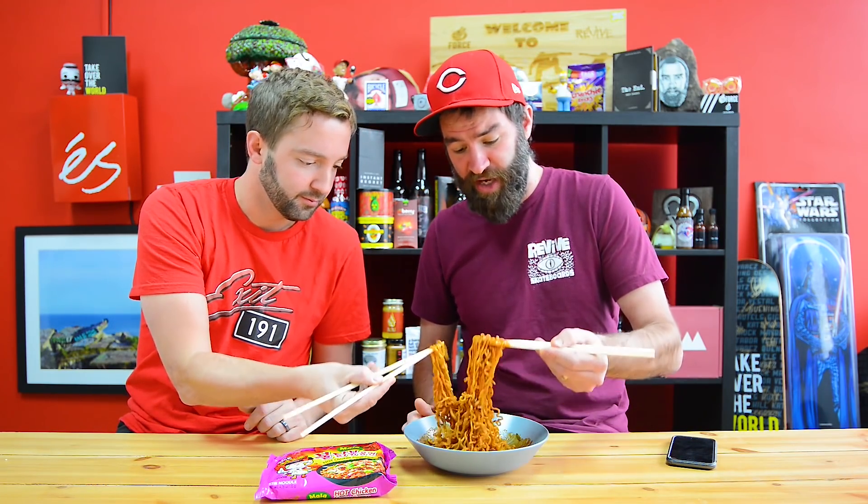That makes sense. Again, numbing and hot chicken flavor — see how it stacks up. Is this like a tasty thing? It should be tasty. It should be darn good. Yes, it should be fantastically good.